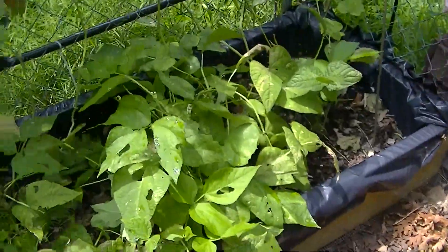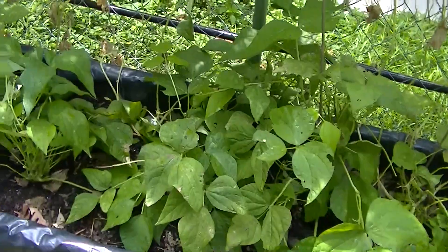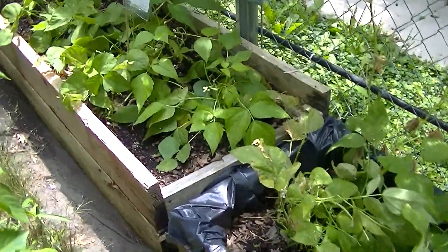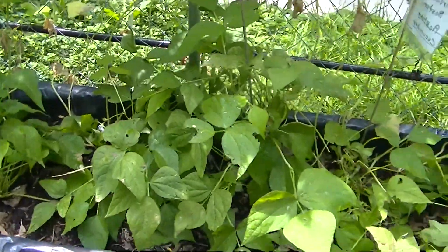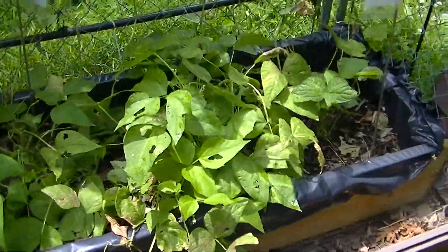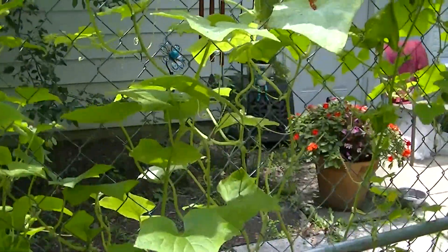These are the bush blue lake beans, and they seem to be giving me some pretty good harvest here — I've been harvesting quite a bit from these. And the cucumbers — these are the Boston pickling cucumbers.